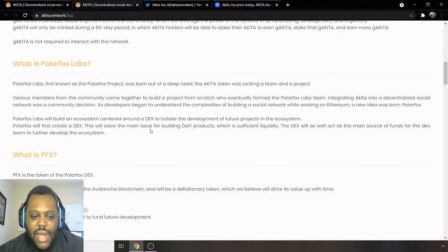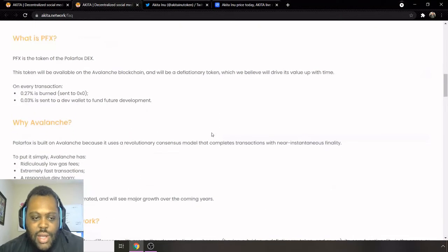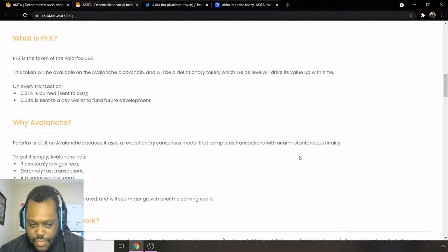One important thing to note: G-Akita is not required to interact with the network. As for PFX, it is the token of PolarFox DEX. It will be available on the Avalanche blockchain and will be a deflationary token, which they believe will drive its value up over time. On every transaction, 0.2% is sent to the burn wallet and 0.03% is sent to the dev wallet to fund future development. PolarFox is built on Avalanche because it uses a consensus model that completes transactions with nearly instantaneous finality.